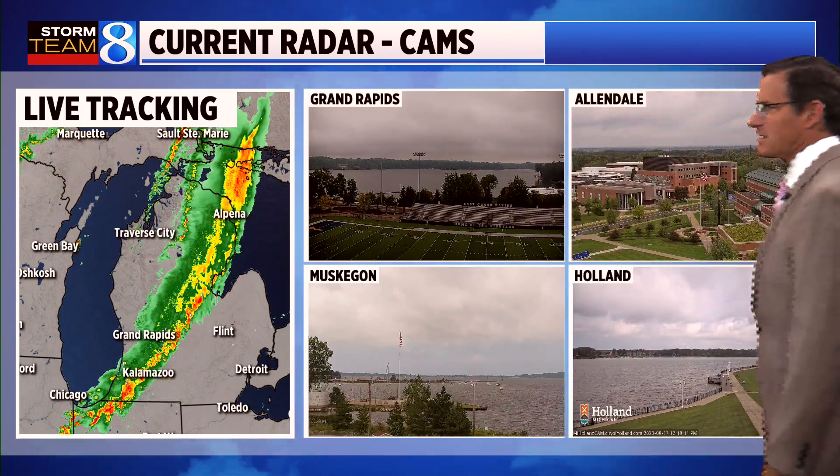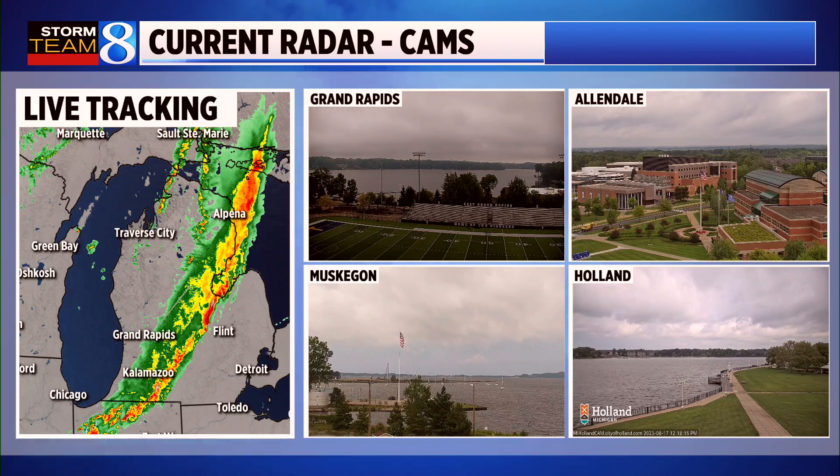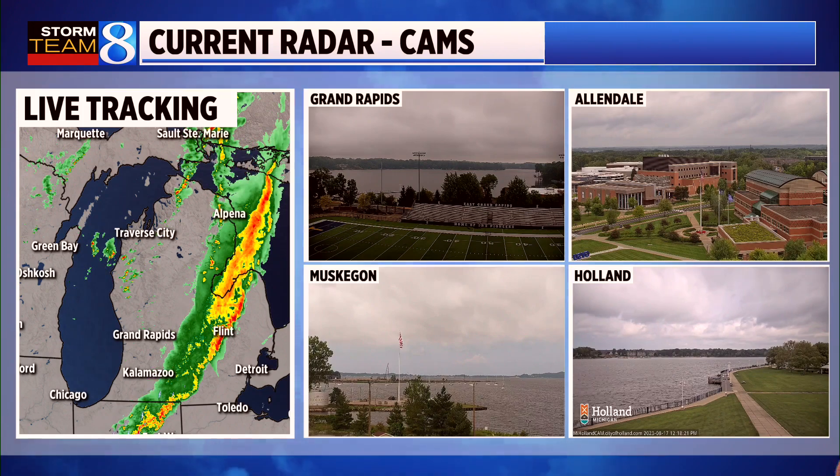We're still seeing the back edge of those showers and thunderstorms — at least lines of showers and thunderstorms — moving eastward, moving out of our viewing area. It doesn't mean we're done with the rain yet, though. You can see the clouds are lingering in many locations, and we're starting to see a few breaks develop, especially in and around the Muskegon area and points to the north. On StormTrack Live radar, you can see that solid band of showers and thunderstorms that rumbled through here earlier this morning, with just a little bit of hail here and there — nothing severe — for the most part just putting a little bit of rain in the rain gauge.